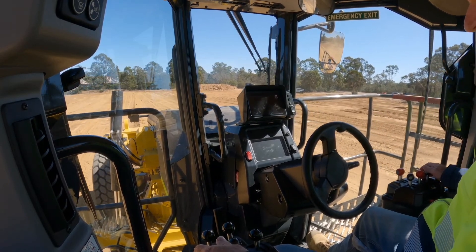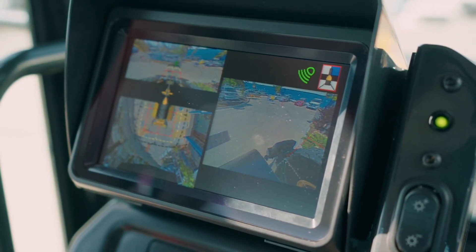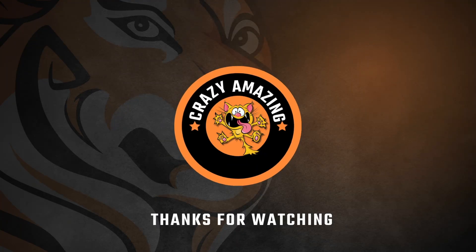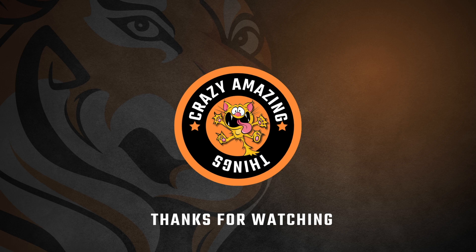Thanks for watching all the way to the end. We hope you enjoyed it and learned a few new facts. Check out the rest of our channel for more great videos, and leave a comment if you'd like us to cover a specific topic. See you in the next one.